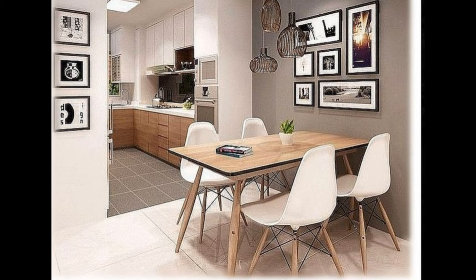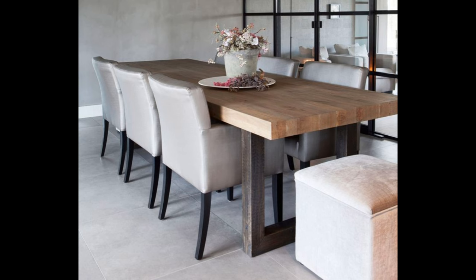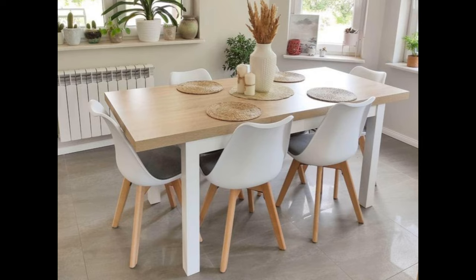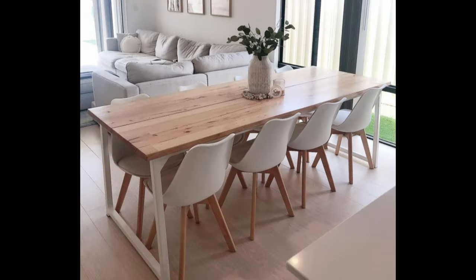Consider the type of environment you would like to create. Much of guests' time is spent in the dining room, so it should encourage conversation, which means the space shouldn't be too noisy or in sight of many distractions. Particularly in an open concept home, it can be challenging to ensure a private setting without sacrificing style.